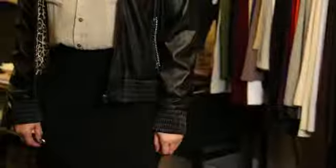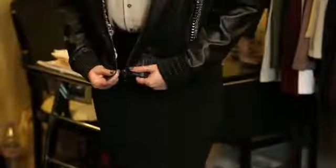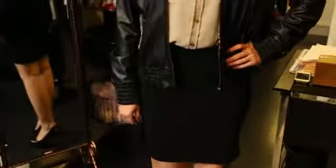I love this bomber because it really nips in your waist if you zip it up and it gives you a nice shape. You can still see the pencil skirt and it doesn't cover up the rest of your outfit, but it definitely adds a fun flair to it.